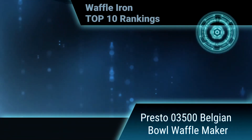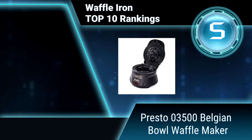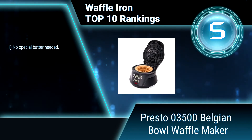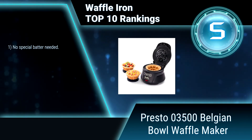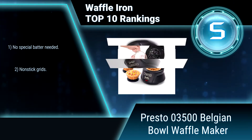Ranking number 5: Presto 03500 Belgian Bow Waffle Maker. The Presto Belgian Waffle Bow Maker is a delightfully different kind of waffle bow. It makes a 4-inch waffle that's thick, fluffy, and tender. Fill it with your favorite toppers: